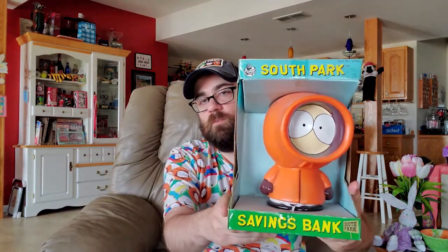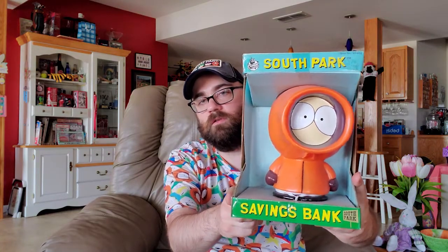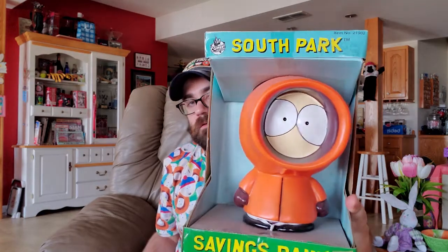This is a Kenny savings bank that came out in 1998. It's pretty crazy looking but I like it — it's a nice little savings bank, like the Chef one. Oh my God, they killed Kenny! It's in the same series as Chef. Chef is like 'Hello there Kenny' and Kenny's like...